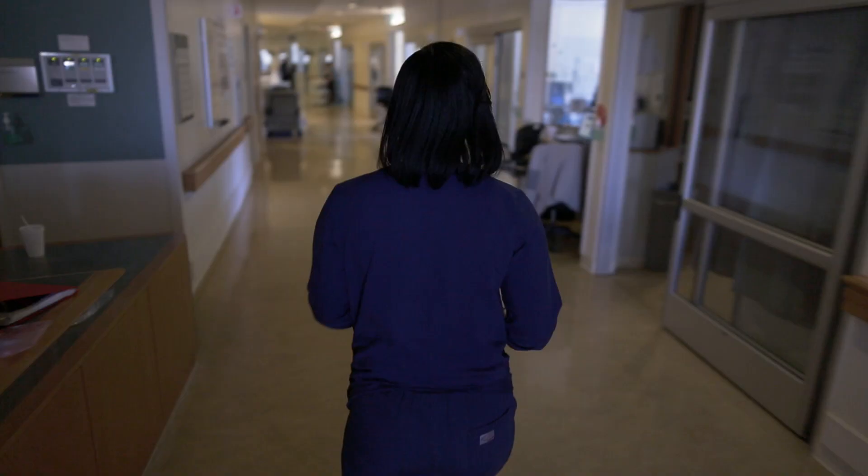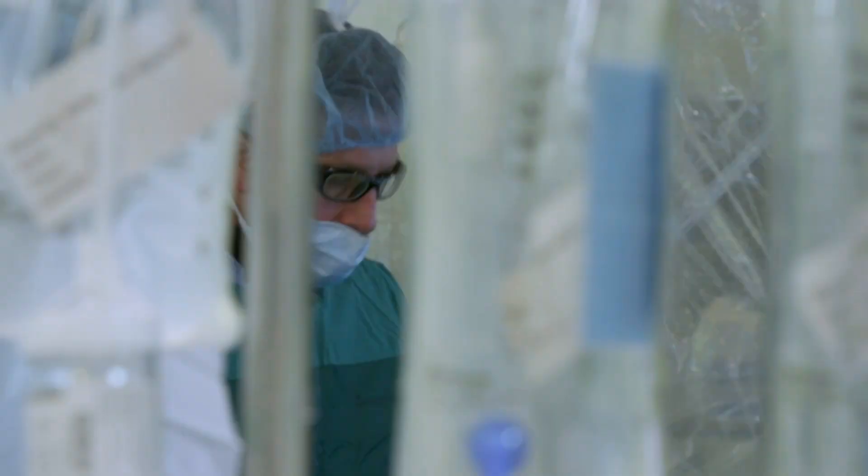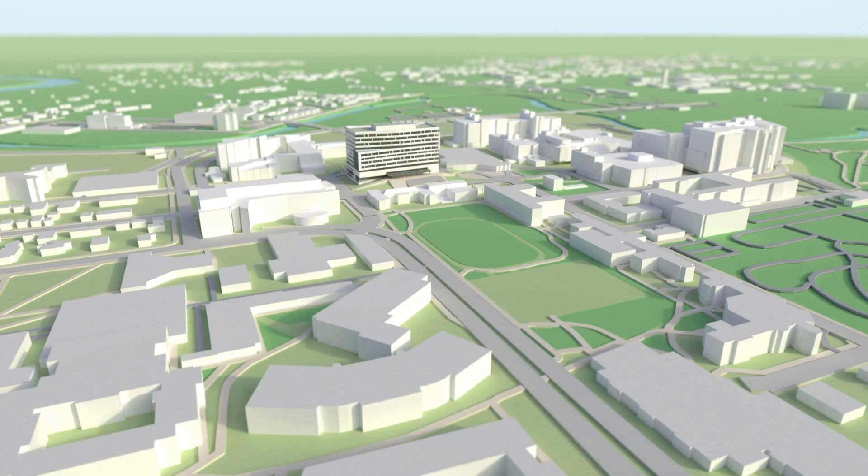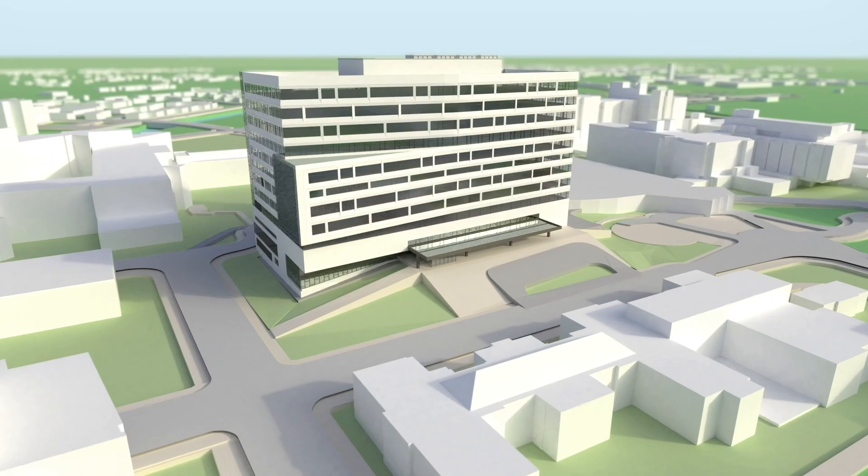150 years ago, University of Michigan Medical School made history when it was the first school in the country to open a hospital. Now, in 2019, Michigan Medicine is creating history again, introducing what will be one of the most advanced hospitals in the country for complex patient care.